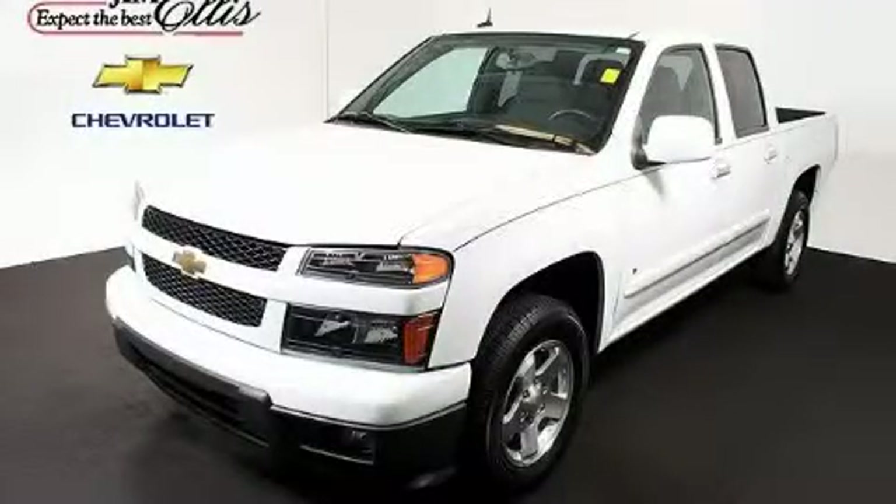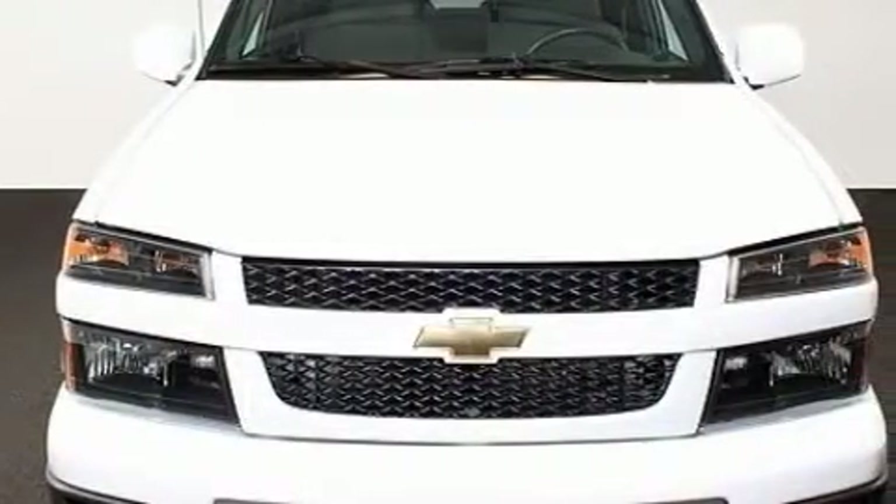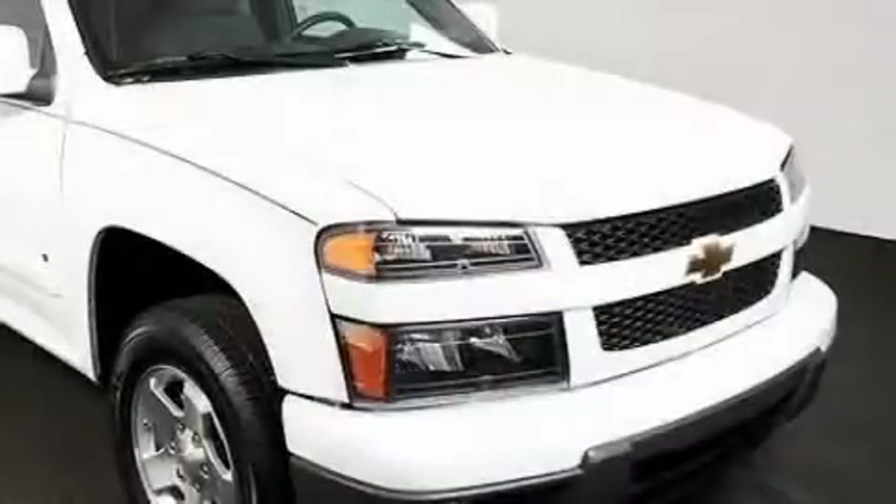This is a certified pre-owned 2009 Chevrolet Colorado — strong, durable, and dependable. It has a 3.7 liter 5-cylinder engine and a 4-speed automatic transmission.